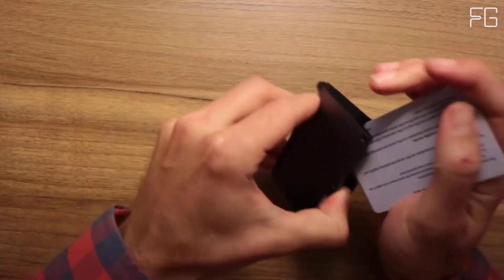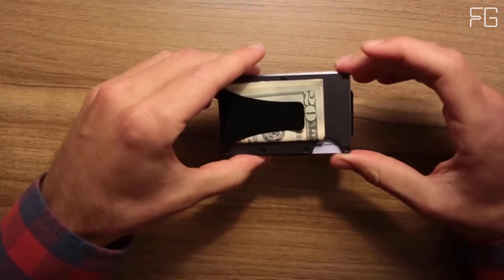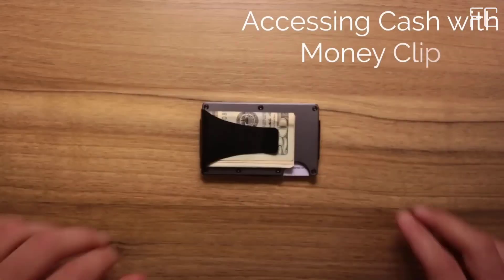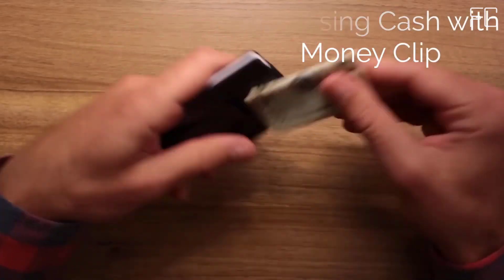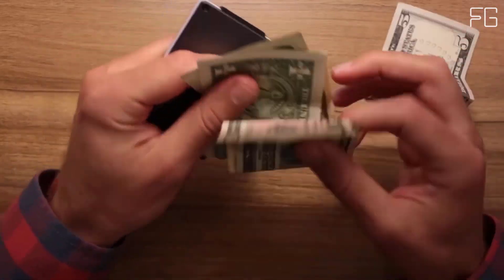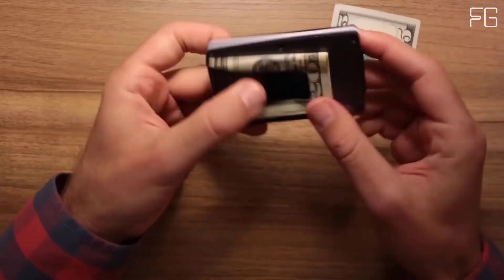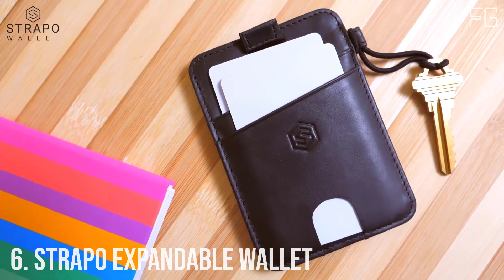Key features: holds 1 to 12 cards without stretching out, blocks RFID, replaceable elastic, backed by lifetime warranty, free returns within 45 days, 3K carbon fiber weave matte finish.